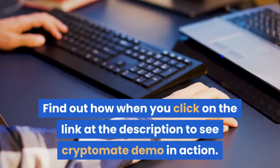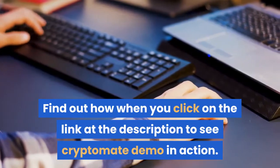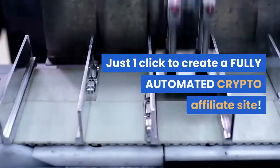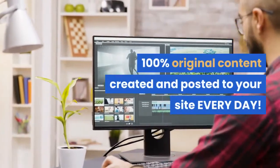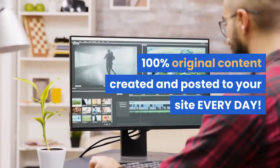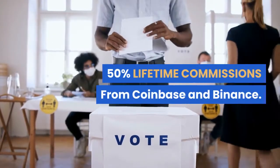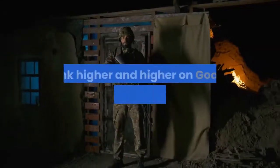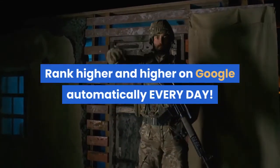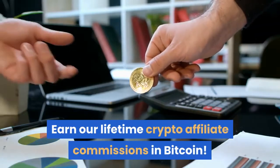Find out how when you click on the link in the description to see Cryptomate demo in action. Just one click to create a fully automated crypto affiliate site. 100% original content created and posted to your site every day. 50% lifetime commissions from Coinbase and Binance. We get paid in Bitcoin. Rank higher and higher on Google automatically every day.